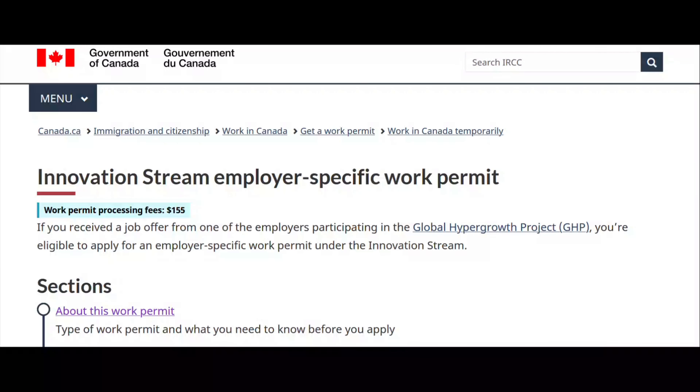If you receive a job offer from one of the designated employers participating in this GHP — Global Hyper Growth Project — you are eligible to apply for an employer-specific work permit under the Innovation Stream.